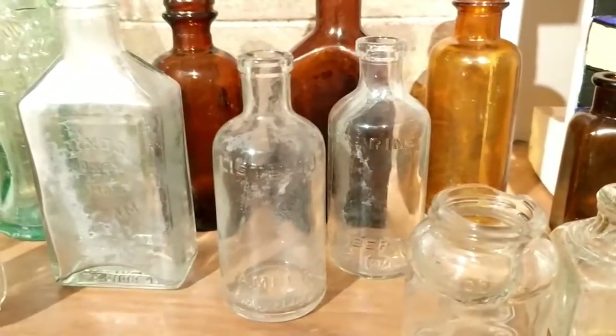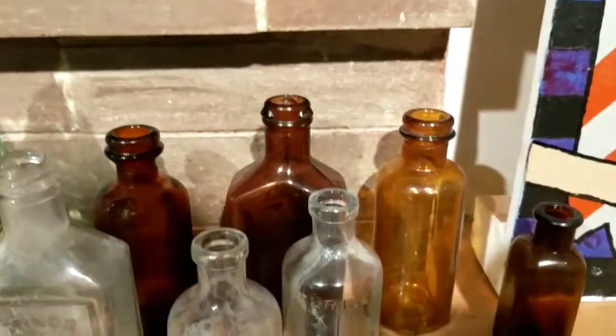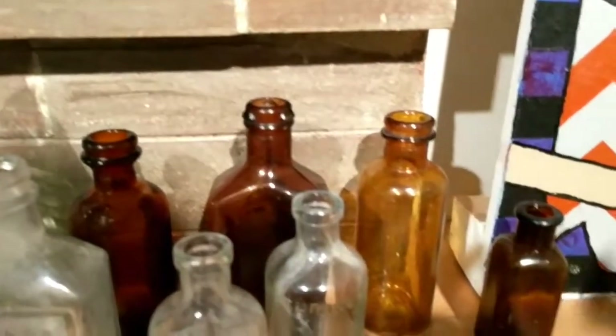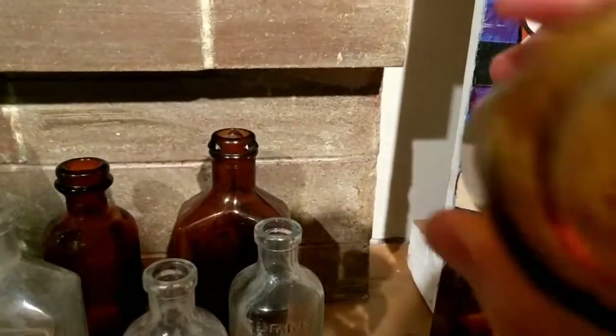Behind the Listerine bottles are three brown cork bottles. The one all the way on the left and one all the way on the right I think are medicine bottles. Further evidence of that is that one has an 'M' or 'W' on the bottom, so I'm assuming that's what they are.